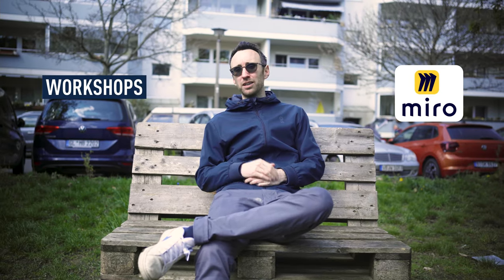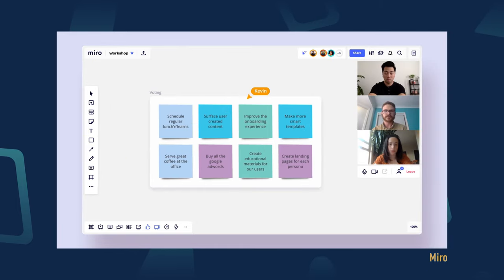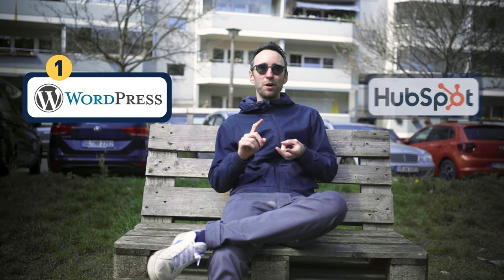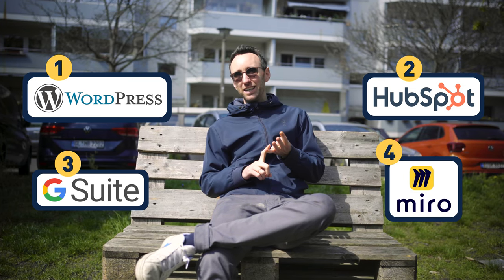Then there's Miro for workshops. Now that a lot of companies have moved remote, it's very important to have a single space where everyone can come together for brainstorming and more interactive workshopping sessions. So if I give them numbers: WordPress is number one, HubSpot number two, Google Suite number three, and Miro number four.